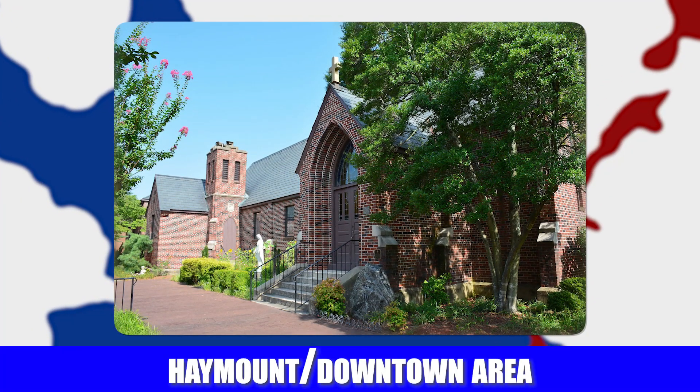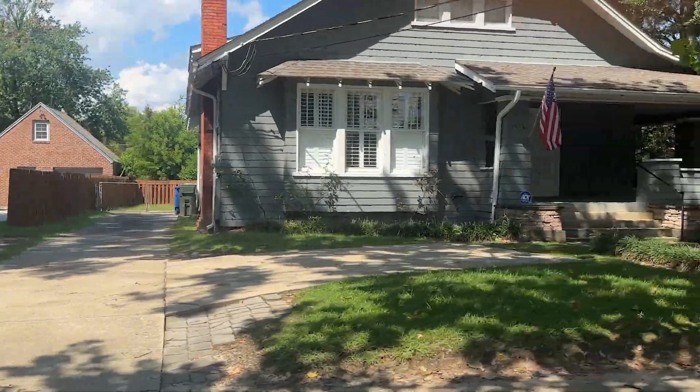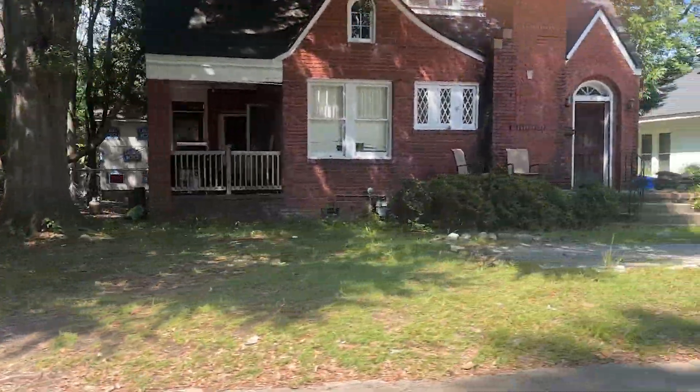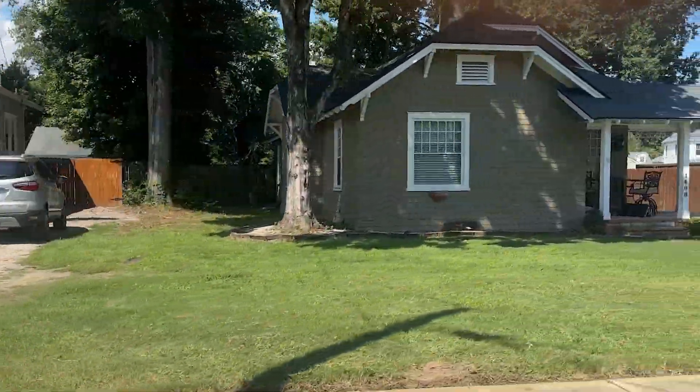The next area is downtown, or the Haymount District. Most of the homes in Haymount are older — some are historic homes built in the 1930s, 40s, and 50s — though there are also some new developments. The Haymount District boundaries can be a bit mixed up; for instance, Van Story is close to Haymount but isn't really considered part of it.